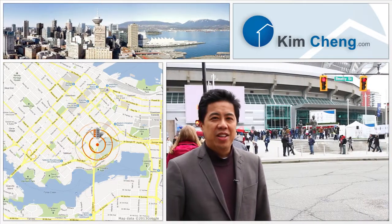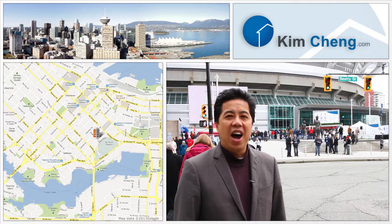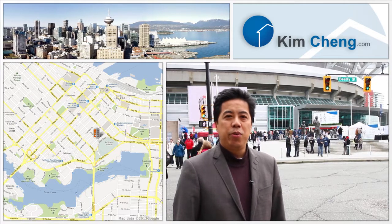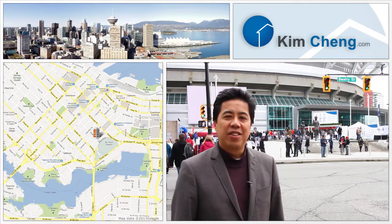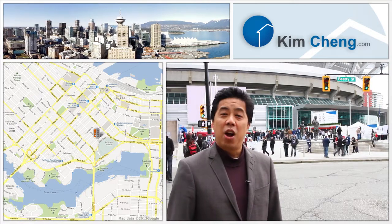This is Vancouver downtown living at its best. Thank you for watching my video tour at 902-233 Robson Street, The TV Towers. If you have any questions and would like a private tour, please give me a shout. I hope to hear from you soon.